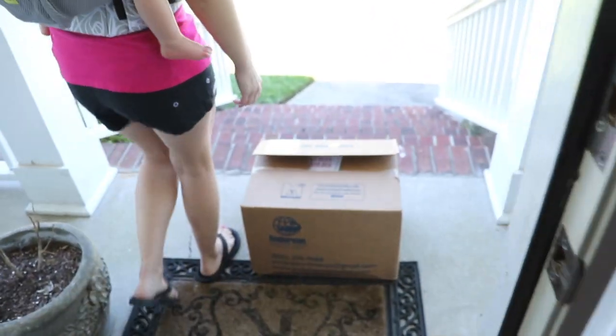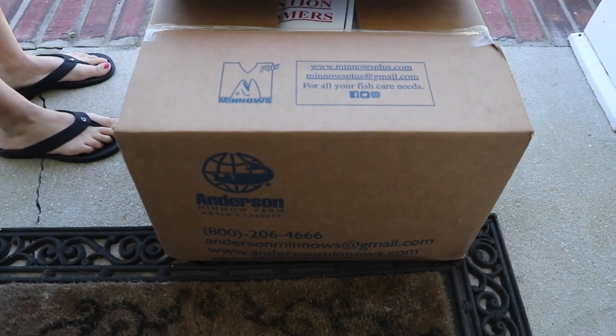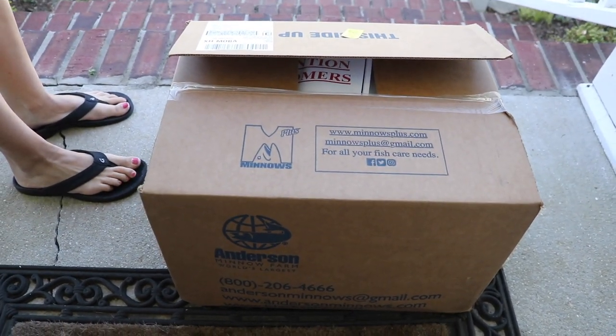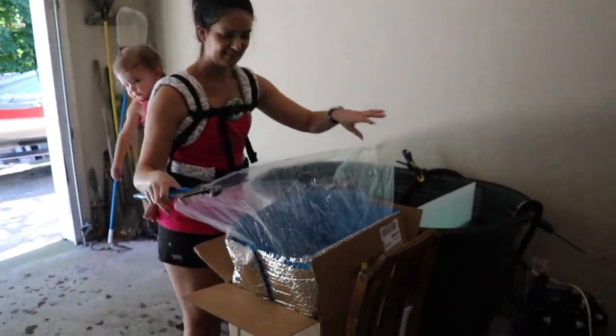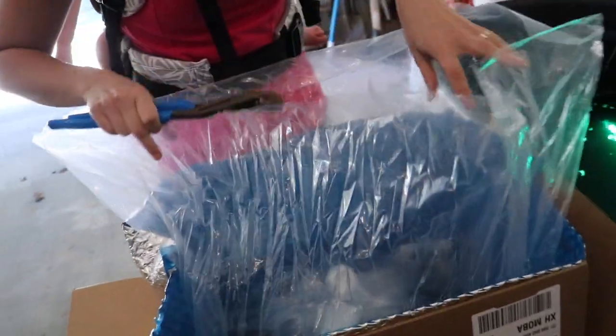Got baby Sarah going to help us load them. Fresh box of 800 to 1,000 golden shiners. Time to put them in the pond. Y'all have probably seen these shipments of shiners before on the channel, but Liz is going to explain what we do. So first I take them out of the first bag because there's actually ice packs between these two bags to keep the shiners cool.